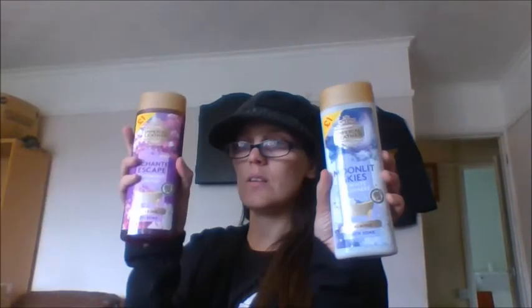Then we got two Imperial Leather fragranced shower gels. The first is Moonlit Skies in white and cashmere, and then we got another one — the Imperial Leather Enchanted Escape in midnight orchid. Both are 500ml for a pound each. That one smells really nice!